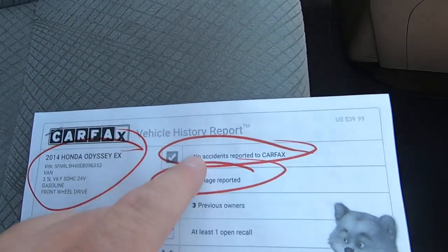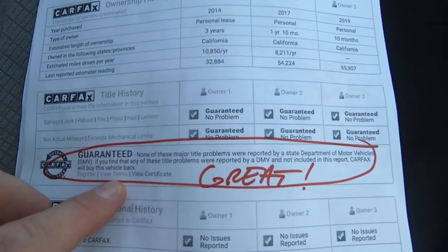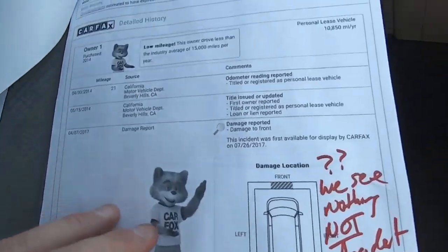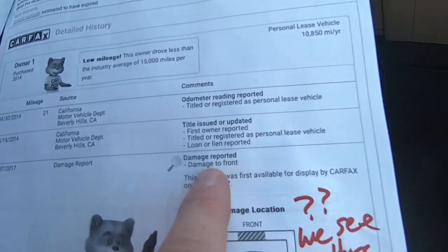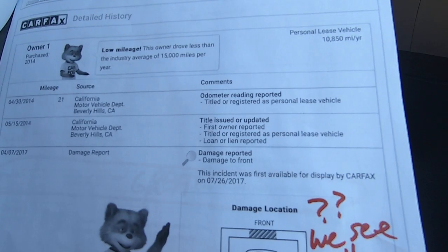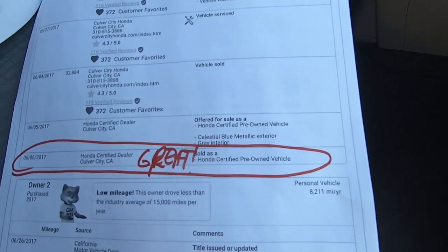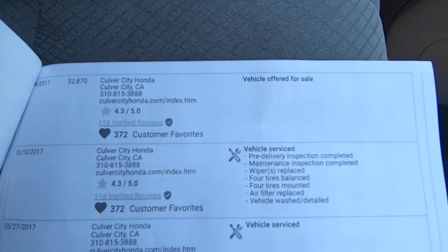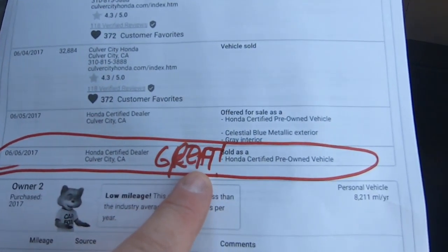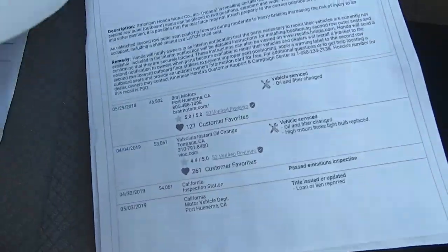There's your Carfax — no accidents reported, no damage report. They probably filed an insurance claim where they wrote it into a bush or something and needed the bumper painted. The title's guaranteed, no major title problems, which is great. It says right here: damage to front. So I don't even know if they replaced the bumper cover — it looks like they just painted it, and they probably should have replaced it. But after that, Honda took it in and sold it as a certified car, so they were fine with it. They're really strict about that.